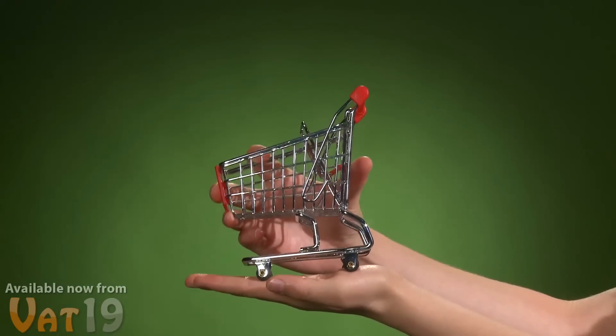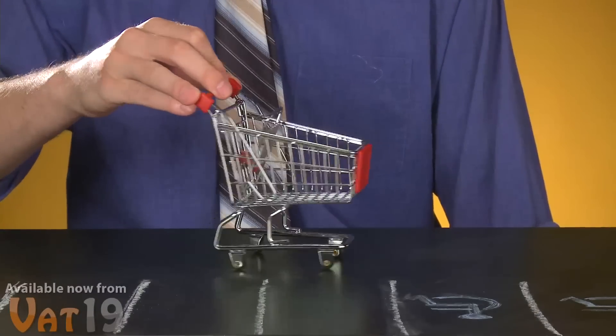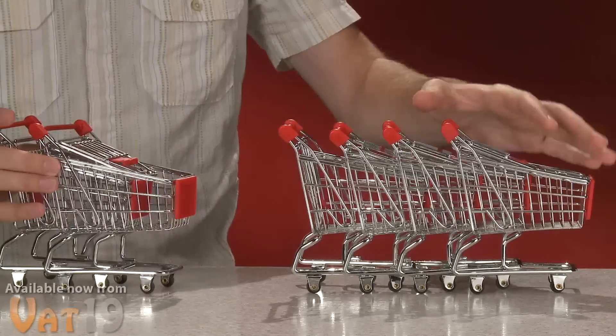But it's not just cute. The Mini Shopping Cart is fully functional. Its wheels actually roll, so your desk can become a parking lot. It features a fold-out child seat for extra storage, and best of all, it's stackable, just like the real thing.